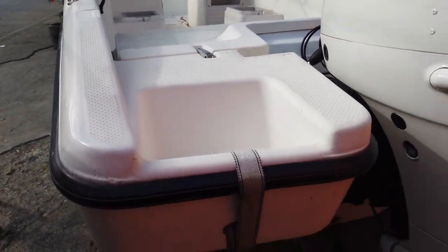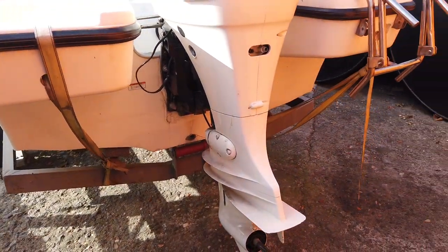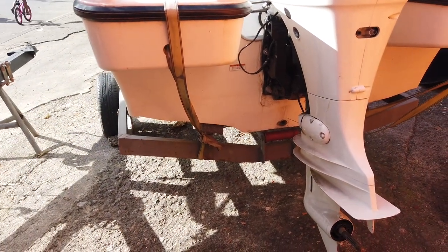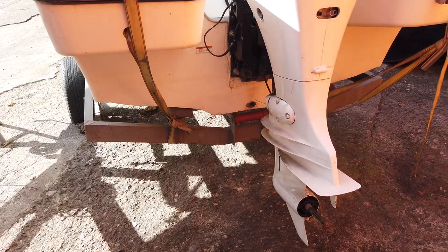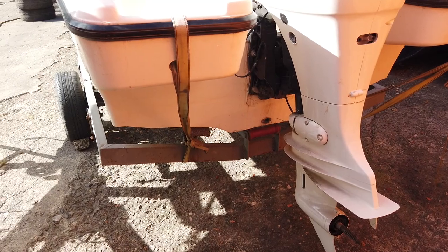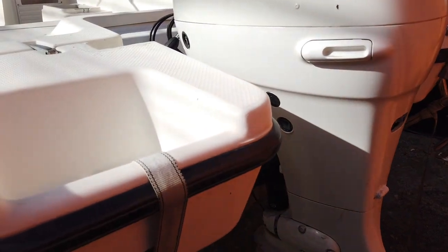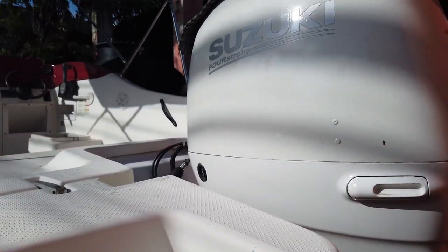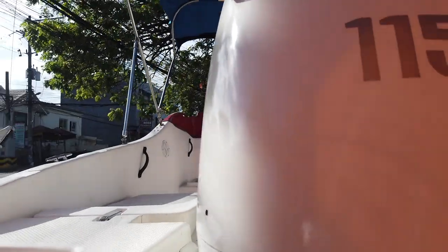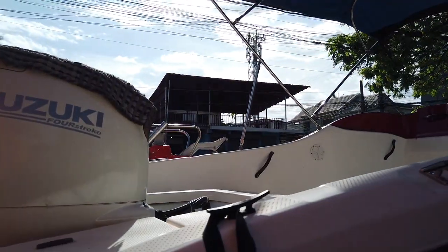I still have a lot of requests about second-hand fishing boats, and this one is all in good condition. The owner has been buying second-hand items from abroad, refurbishing them, and now they are for sale here in Cebu, Philippines. This is the first one. The engine is a 4-stroke Suzuki outboard. This is called the SRV.